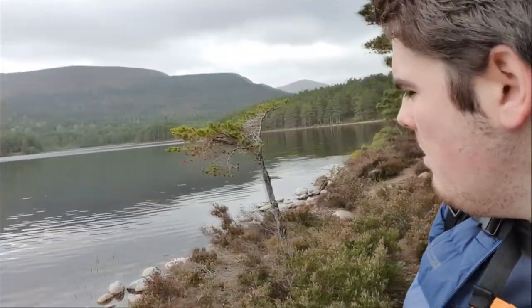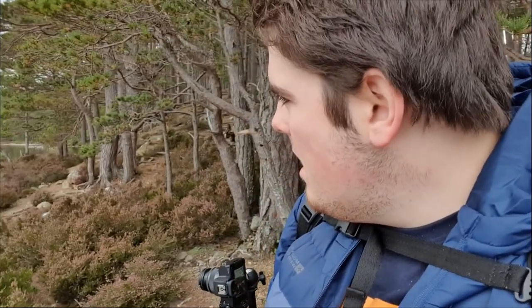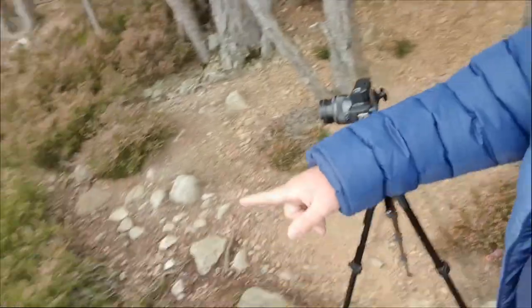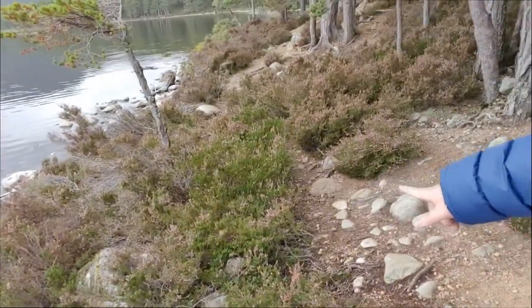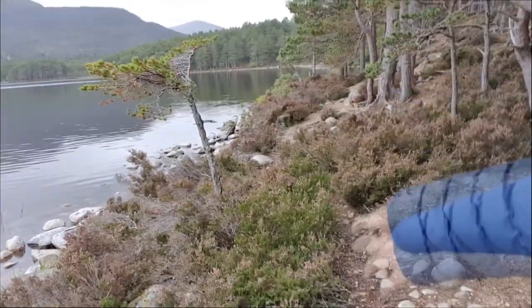I've just come down to the shore and walked along a bit. I spotted this little sapling of a Scots pine — it's really cool because it's like a lone tree but miniature. We've got heather in the foreground, stones in the mid-ground, the Scots pine as the subject, and in the background the mountains and the other pines.